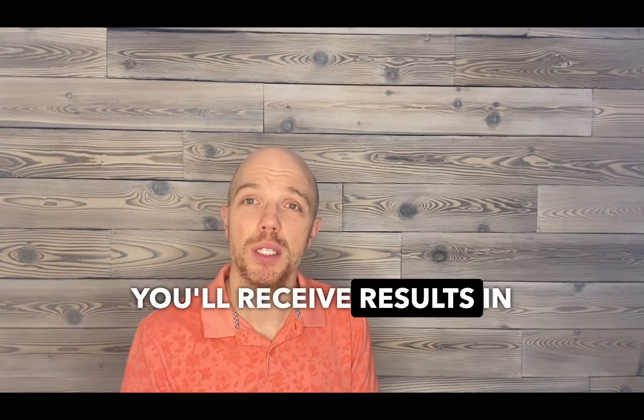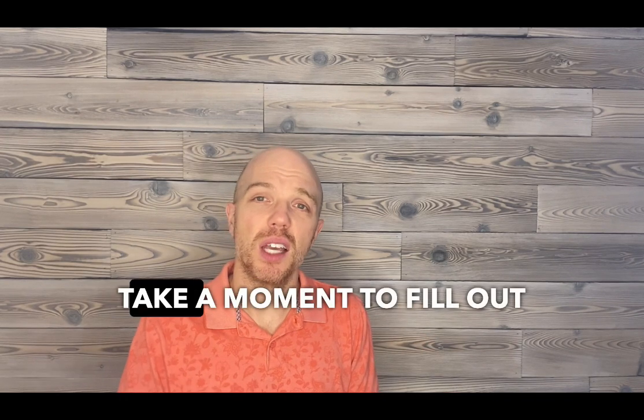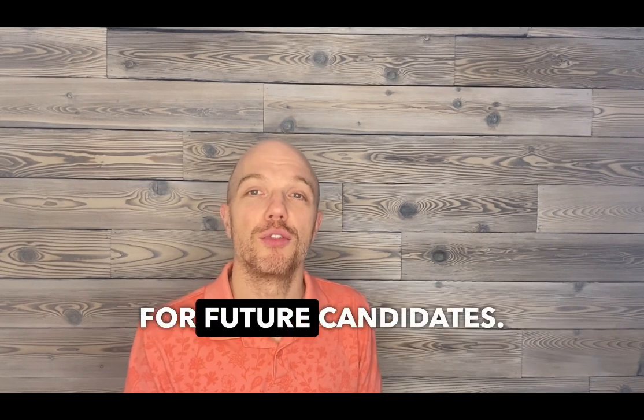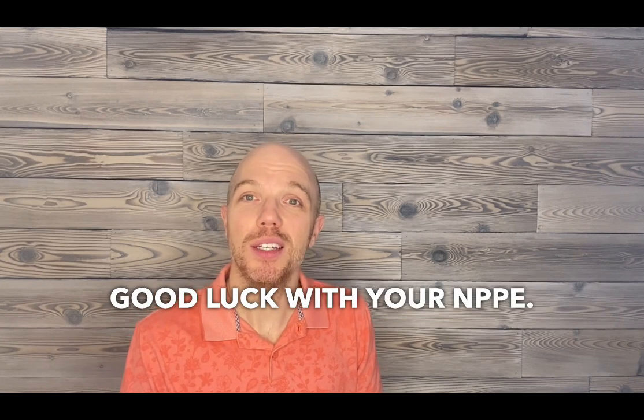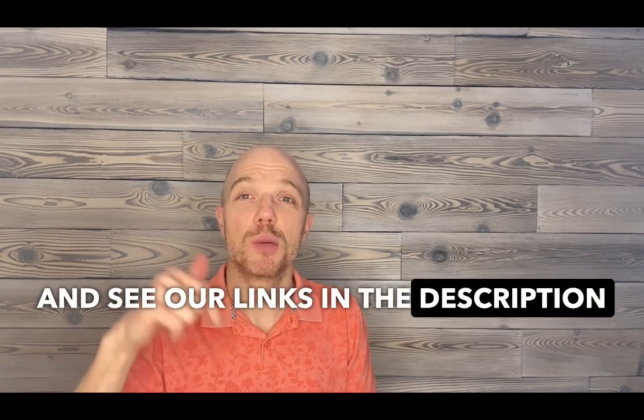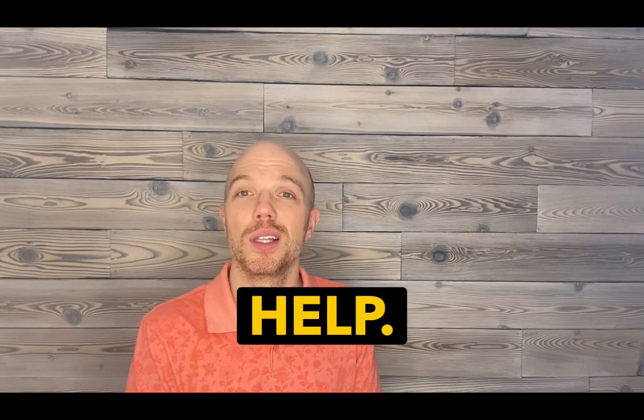Finally, after completing your NPPE, you'll receive results in two to three weeks. Take a moment to fill out the feedback survey about your experience — it helps improve the process for future candidates. Good luck with your NPPE. Stay calm, follow these tips, and you'll do great. Don't forget to subscribe for more helpful content and see our links in the description below for more licensing help.